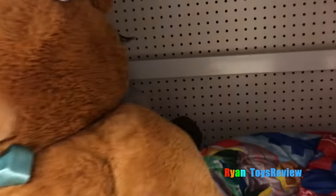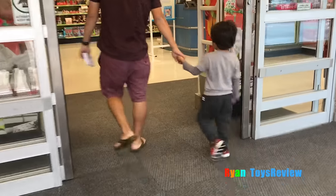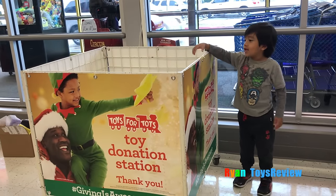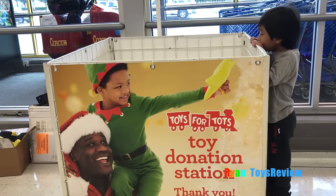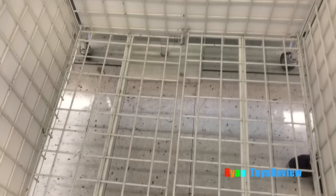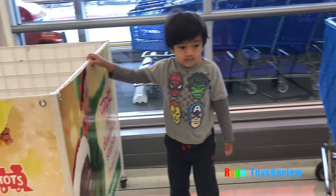Hi! Welcome to Ryan's Toy Review. Today we're at Toys R Us to buy some toys and donate them to kids. We are doing a toy hunt for Toys for Tots. After we're done we will donate the toys in this box right here. This box is definitely not big enough for all the toys, but we will try to fill it up. You guys ready to get started? Let's go.